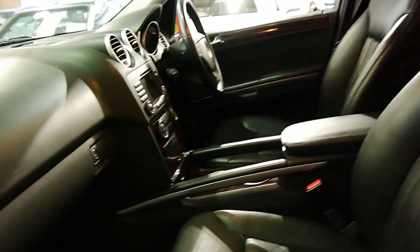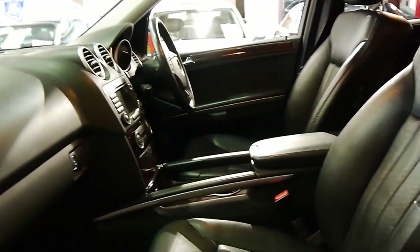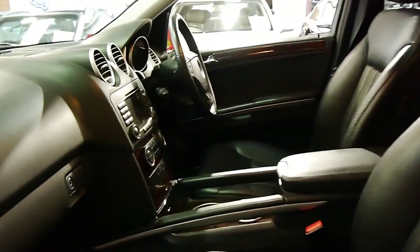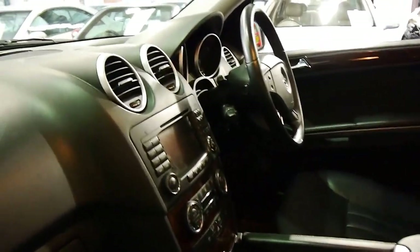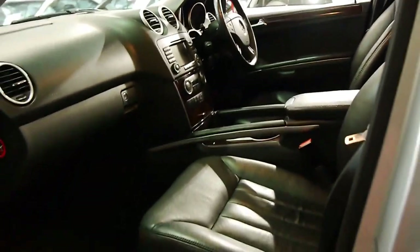I've driven it and the car drives particularly well. I think if you're going to buy one of these secondhand, you may as well get the better one, which has the soft leather, memory seats, navigation, and reverse camera — because there's not a huge difference in price secondhand. So you're much better off getting all the gear.